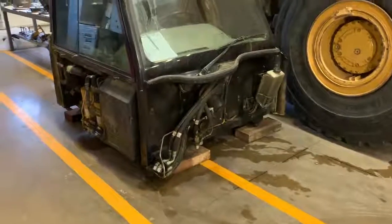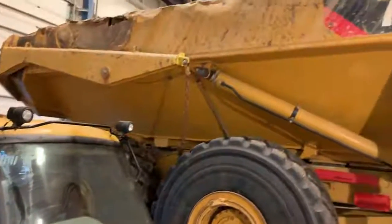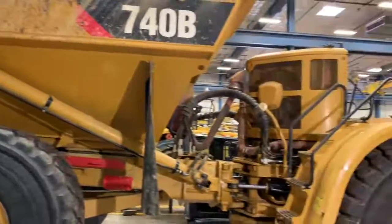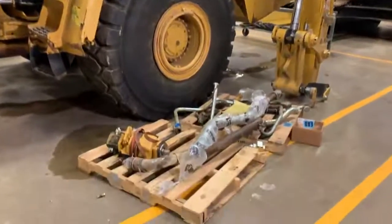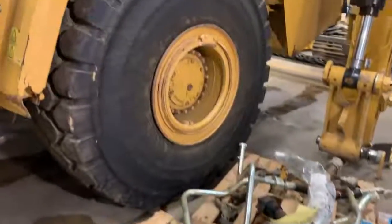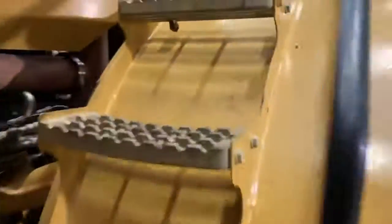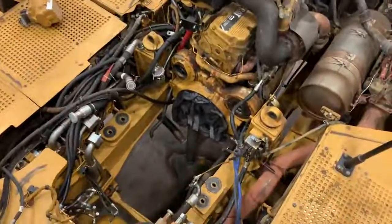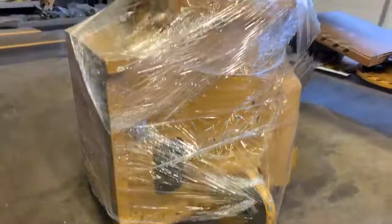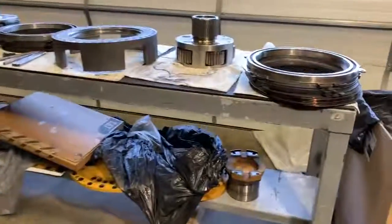So this haul truck came in not shifting, not driving. After some troubleshooting it turned out that the fluid was really nasty in the transmission. Basically figured out that they hadn't been changing the oil and it was really sludged up. The modulation valves were pretty much stuck and it wouldn't shift into some of the gears. So we pulled the transmission out of the truck and tore it down. Here we see it all torn down on the benches.